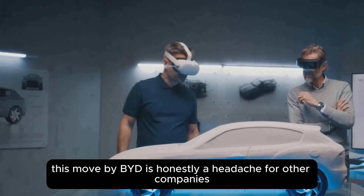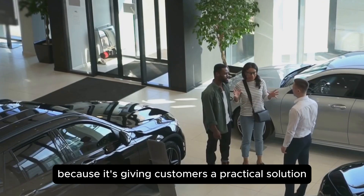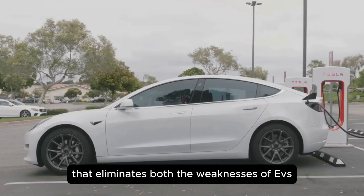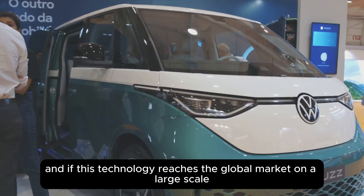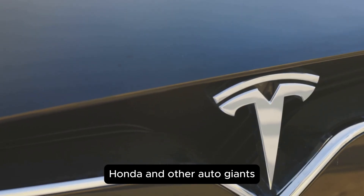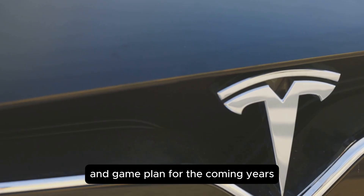This move by BYD is, honestly, a headache for other companies because it's giving customers a practical solution that eliminates both the weaknesses of EVs and the limitations of traditional hybrids. And if this technology reaches the global market on a large scale, then Tesla, Toyota, Honda, and other auto giants may have to completely change their strategy and game plan for the coming years.